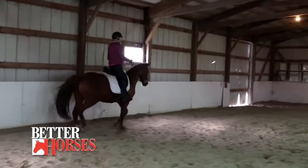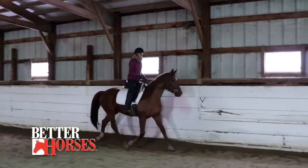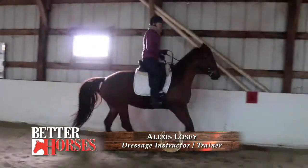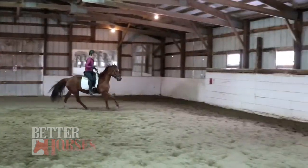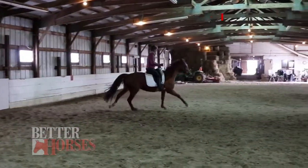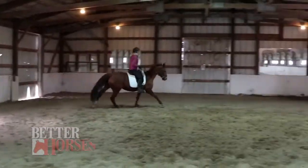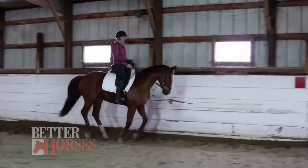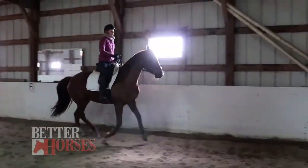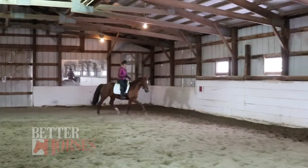As we go up to canter, she might play, but I'm going to push her through it. She's light in my hand and learning her balance. She stopped by herself, so I'm going to ask again. I can use my outside bucking strap so she knows the length of neck I want her to have. Add a little leg here to keep her going — you can see she has a nice round frame. Baby horses have a hard time with their balance, so when they lose it they break to trot. No big deal — you just have the opportunity to ask for the canter again.